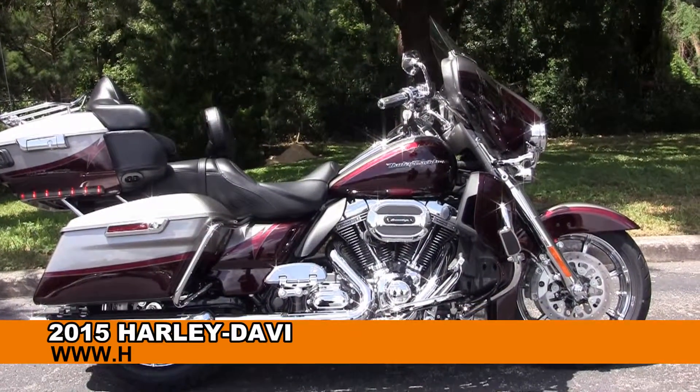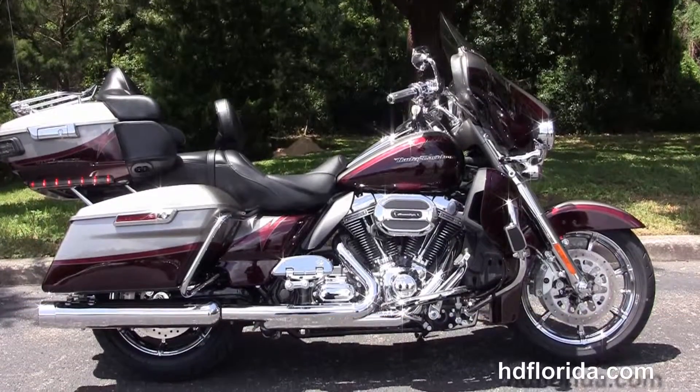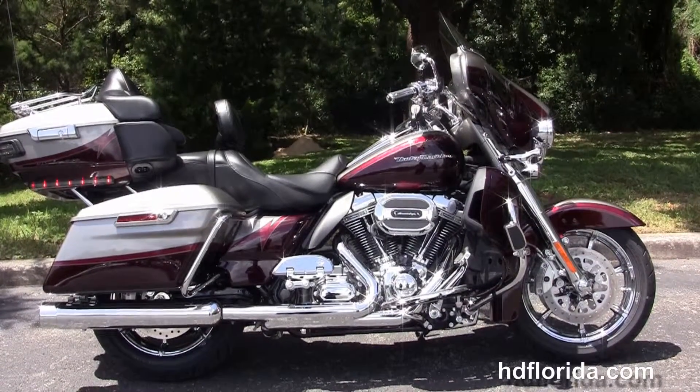Welcome everyone to the world famous Harley-Davidson of Florida. Today I've got for you this awe-inspiring brand new 2015 CVO Limited.